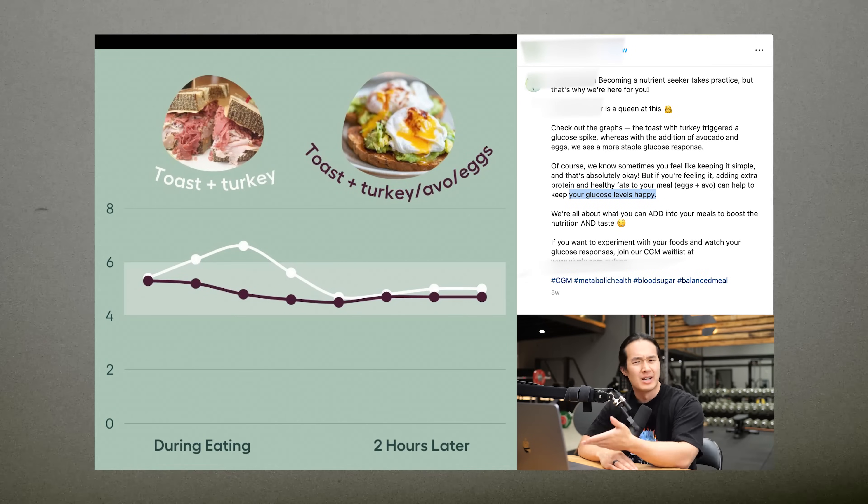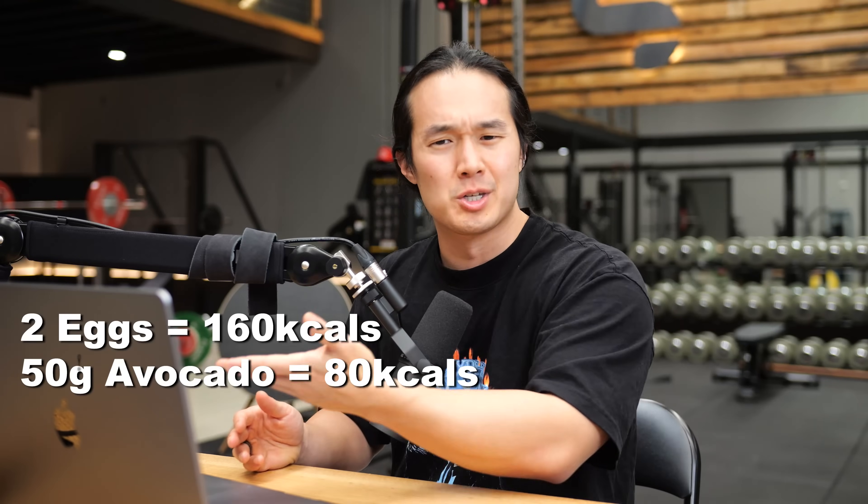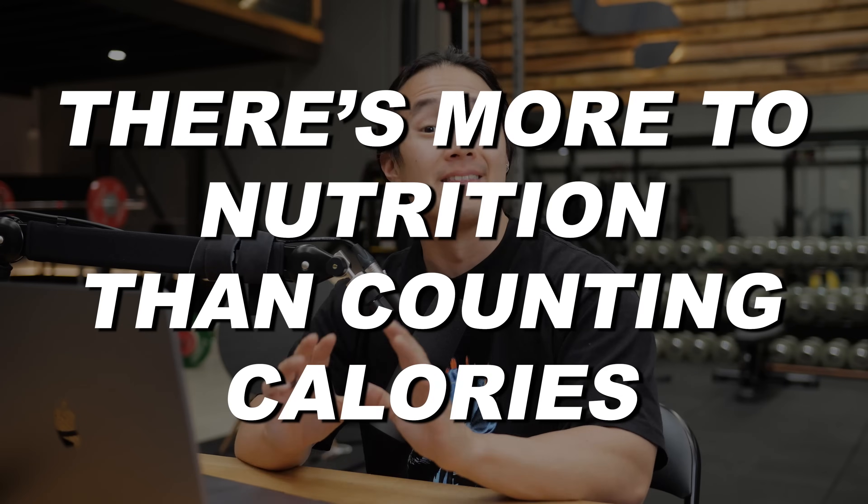Adding eggs and avocado to your turkey sandwich might lead to lower glucose levels, which they've defined as happy, but it doesn't mean they were sad to begin with without the extra fats. But adding extra eggs and avocado also means adding a seemingly high amount of fat and calories to your diet, which can put you into a caloric surplus over time, which will cause fat gain and could lead to metabolic health issues if it's excessive.